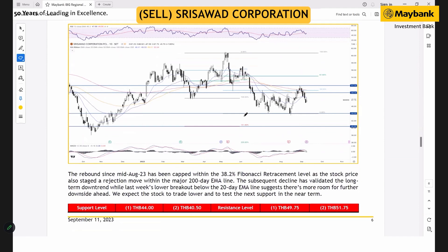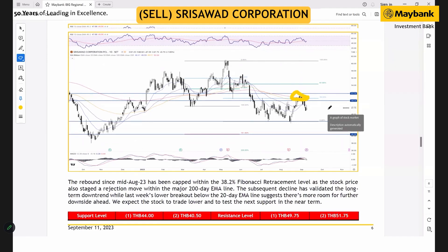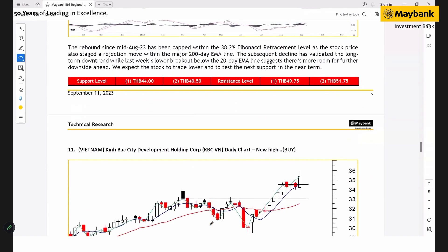For Three Support Operation in Thailand, the outlook is not good. The rebound was kept within the 100-day moving average, so we're expecting the stock to continue to decline further, with support seen at 44 and 40.5 Thai baht.